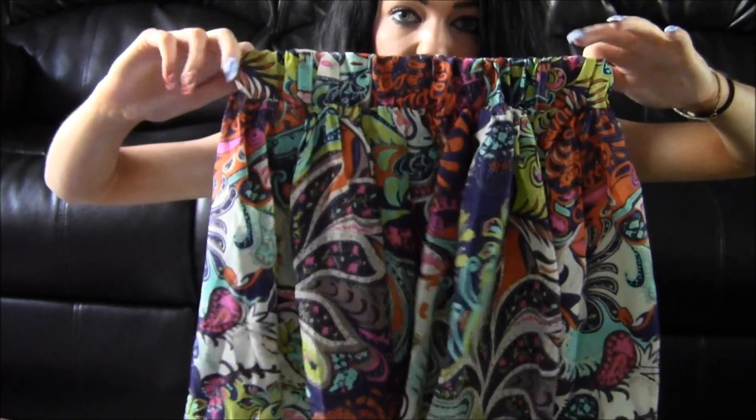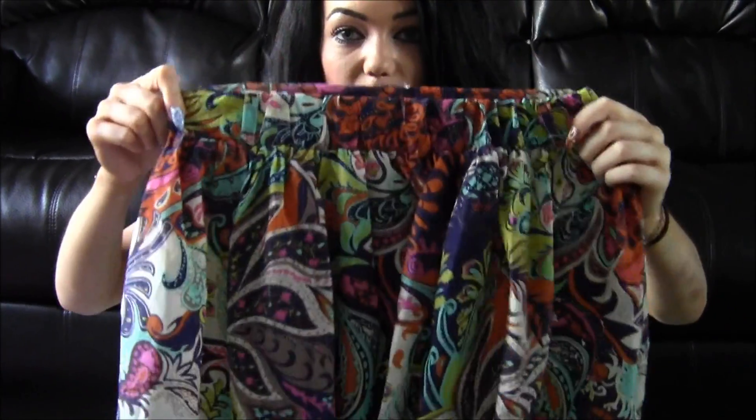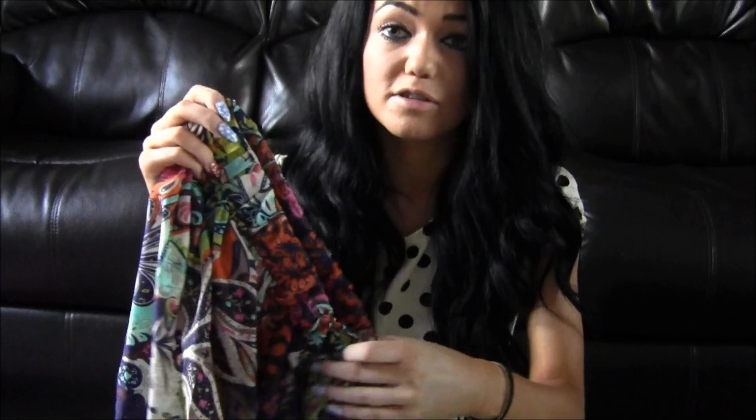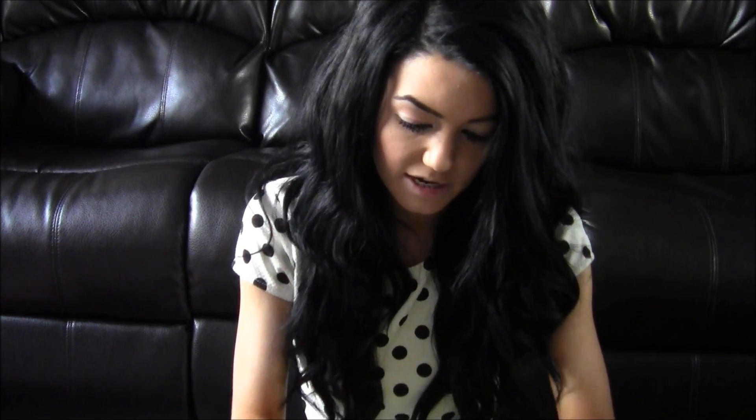The next thing is this skirt. As you know, I really like skirts at the minute, especially skate skirts, and I really like the colours on this one. The only thing that annoys me is it has shorts underneath — I don't understand why. But it's really nice, I like the print and it's a really nice fit.